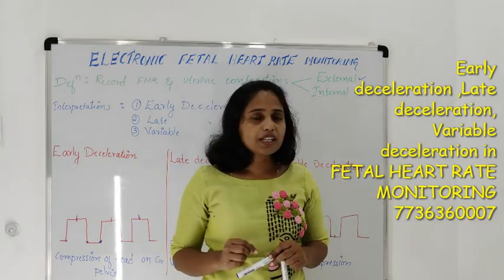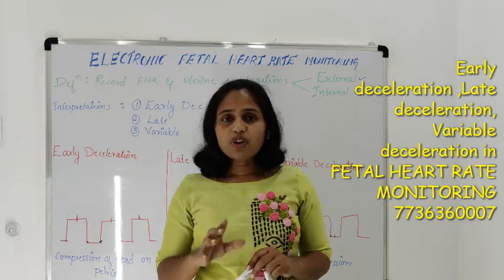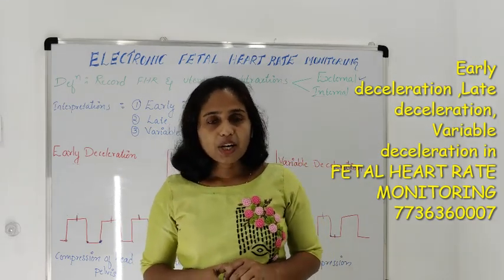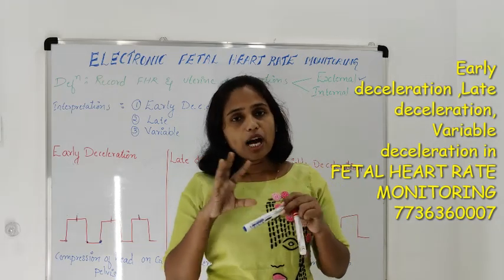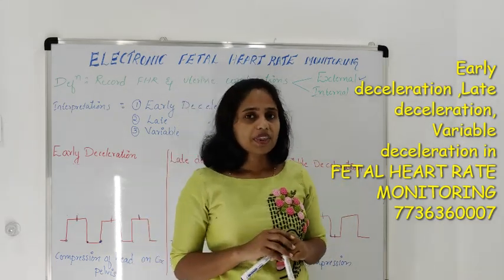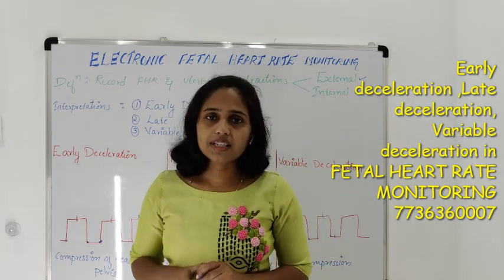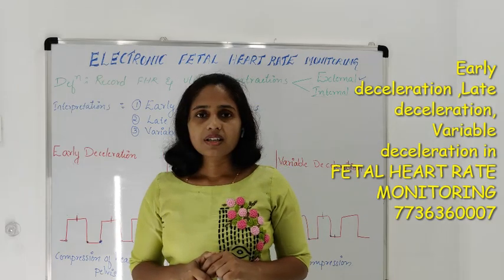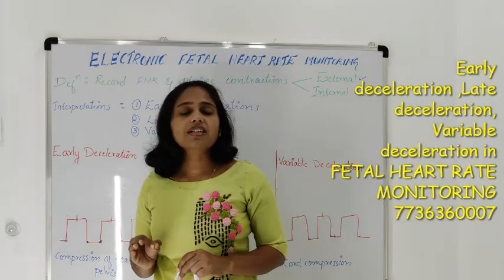This particular electrode will be inserted into the uterus and the electrode will be kept over the scalp. Before inserting this electrode, there should be a per-vaginal examination performed and you should be able to identify or locate the fetal head. The amnion is a membrane which is covering the fetus as well as the amniotic fluid. Once the amnion is ruptured, you will be able to identify and locate the fetal head. Without rupture of membrane, you will not be able to insert this electrode into the uterus. The electrode will be kept over the scalp of the fetus and that will monitor accurate fetal heart rate.